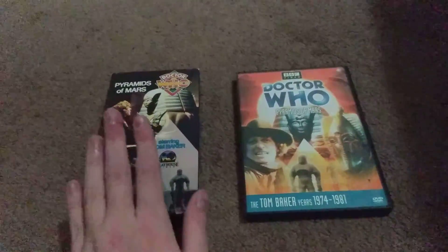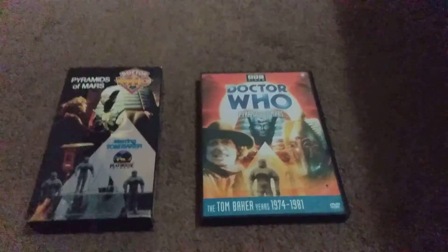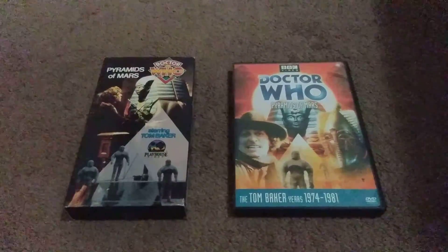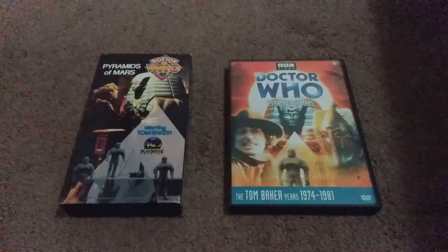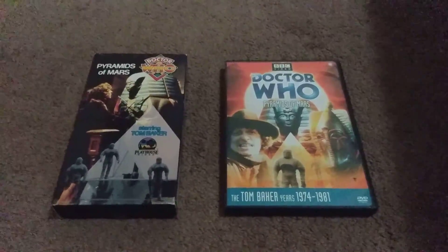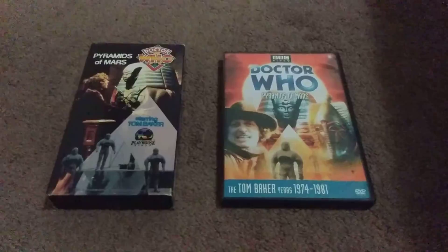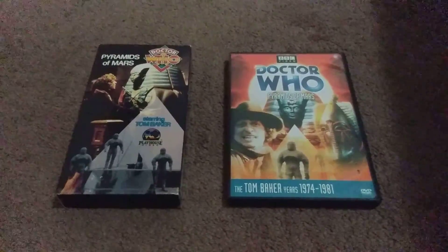The VHS came out in 1987 and on DVD in 2004. I've seen Pyramids of Mars before, since 2004, because the Doctor and Sarah have traveled to the wrong place at the wrong time — the Stargrove estate in 1911. I've seen this part before where Sarah almost got strangled by the mummies. That sounds terrible. It was way, way disastrous, but it's kind of freaky.